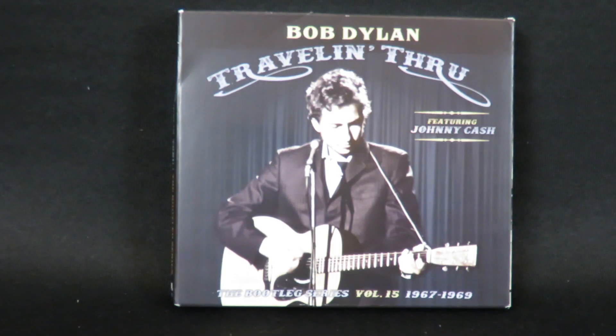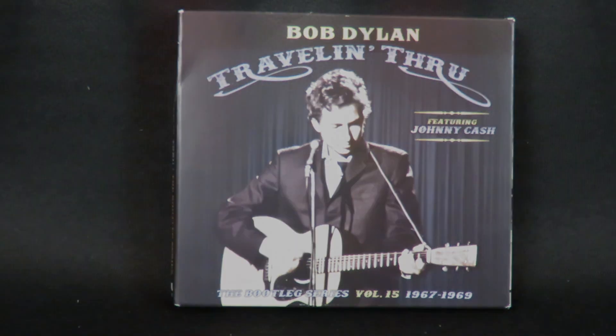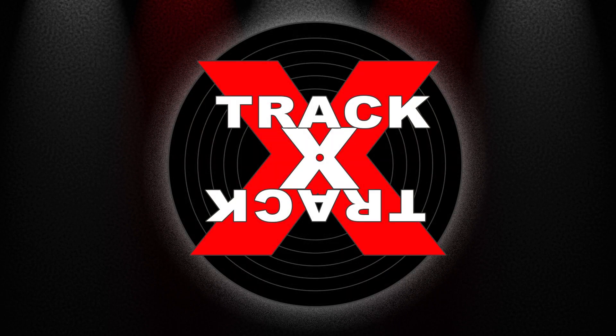So there you go, Travelin' Through by Bob Dylan. Be sure to look for Amazon ordering links in the description below. Plus look for more unboxing videos and full album reviews here on my channel. This is Track by Track. Thanks for watching.